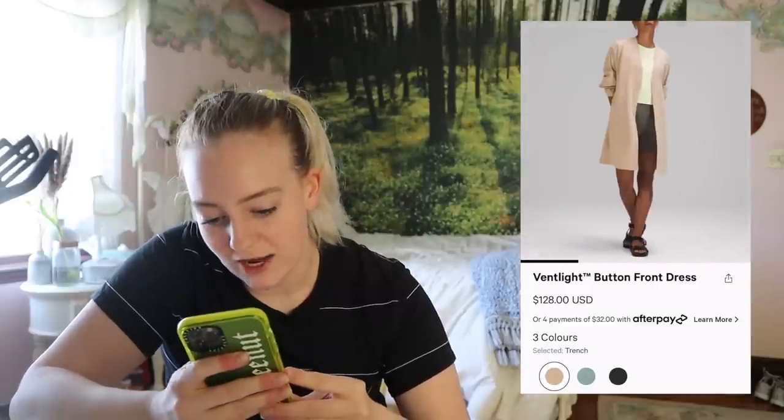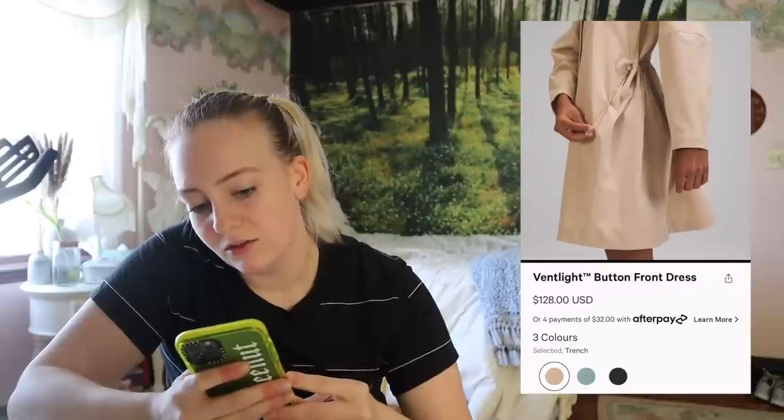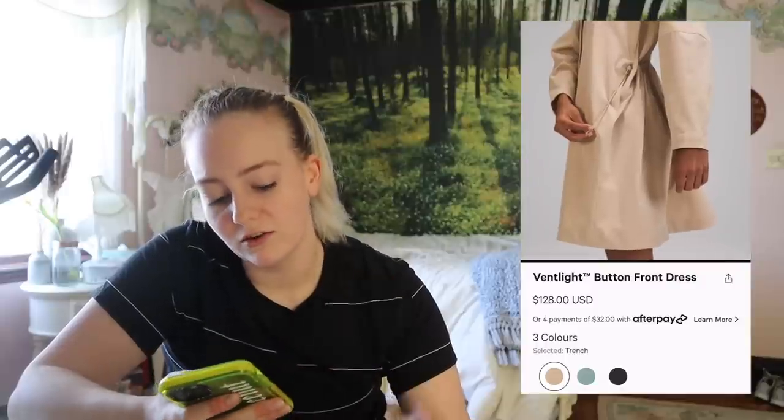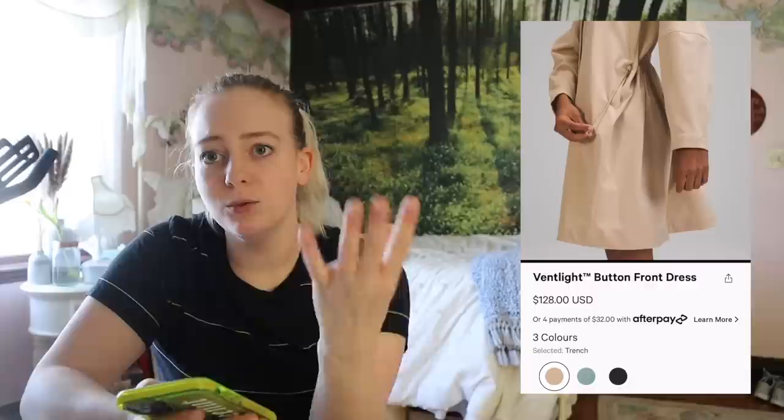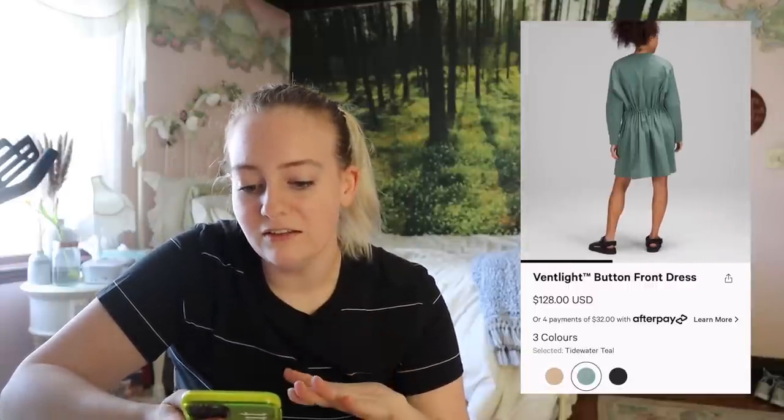A button front dress — I can appreciate the leap of faith they're tossing out into oblivion and hoping it catches someone's eye. I really like the way that it's ruched, but the way they styled this model, it just looks like a lab coat. Which coming from a scientist, I guess — it just looks like a lab coat.